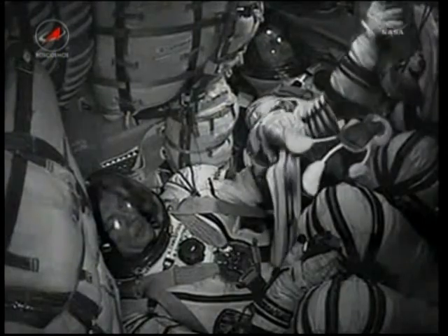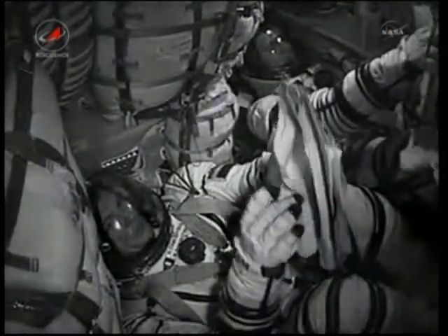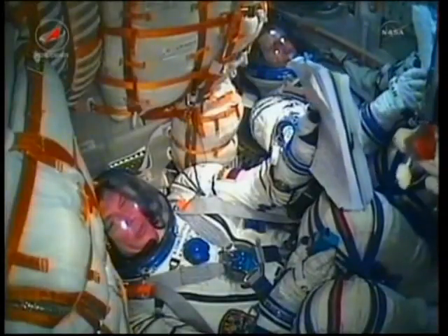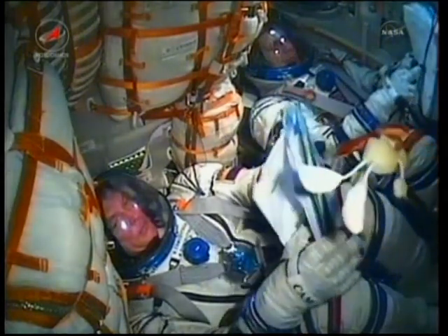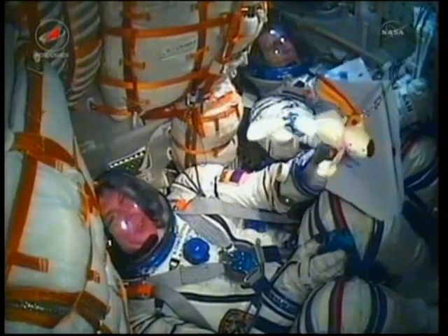Mission Control responds: we are waiting for your report on the separation parameters and will keep monitoring. Separation is confirmed nominal. Still visible on the interior camera is the toy dog, now floating freely, indicating the crew has entered zero gravity.